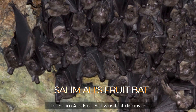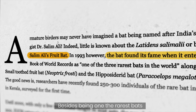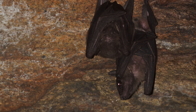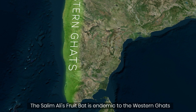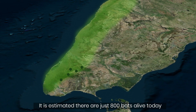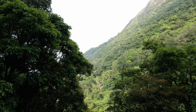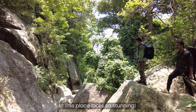The Salimali fruit bat was first discovered in these mountains in 1948. Besides being one of the rarest bats, it is also evolutionarily very distinct — it is the only living member of a very unique group of bats, which is quite something. The Salimali fruit bat is endemic to the Western Ghats and is found in just a few pockets. It is estimated there are just 800 bats alive today, which makes it critically endangered.